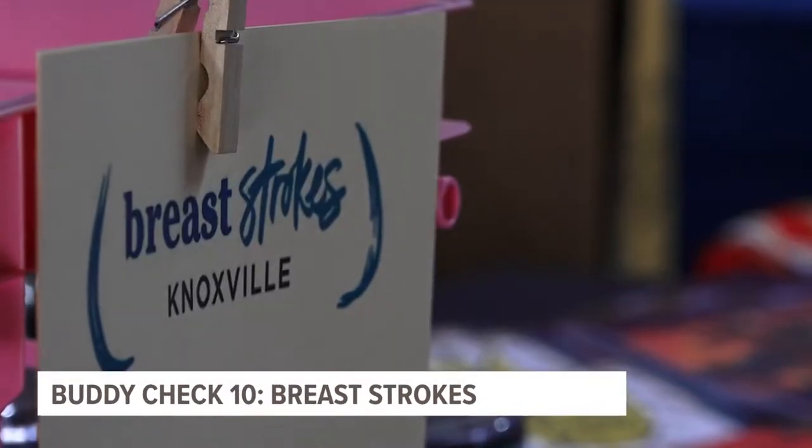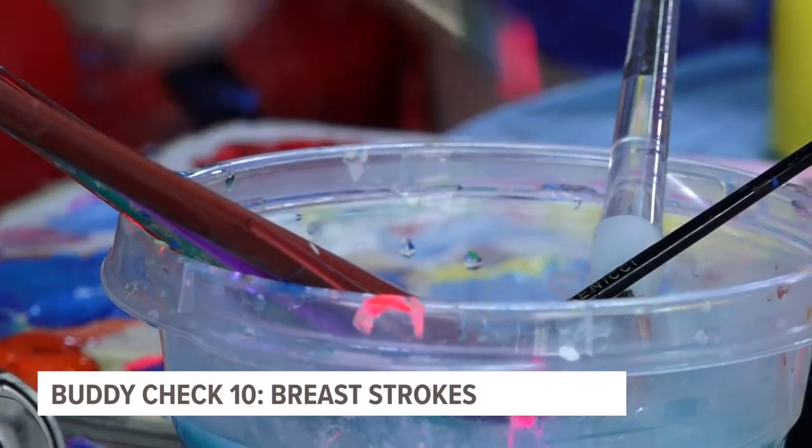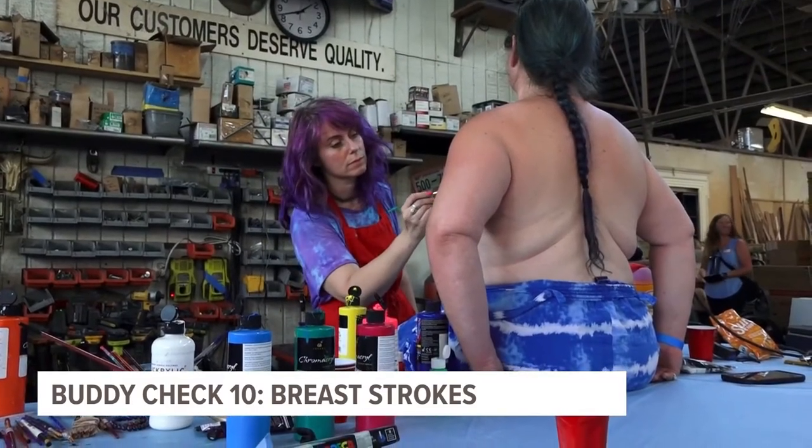Amy Davis is the president of the Knoxville nonprofit Breast Strokes. We actually have women from the community come in and local artists, and they are painted from their shoulders to their hips. Then we photograph their art and have a silent auction.